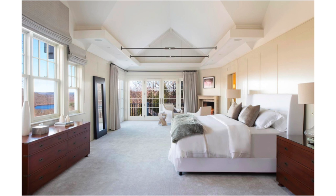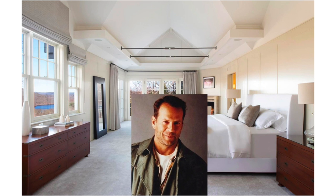Before I show you my own bedroom, here's another celebrity bedroom. Can you guess who the celebrity is? Yes, it's Bruce Willis' bedroom.